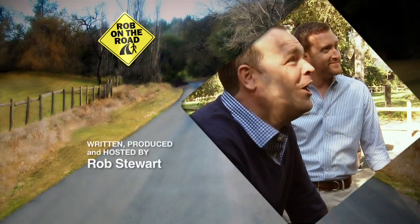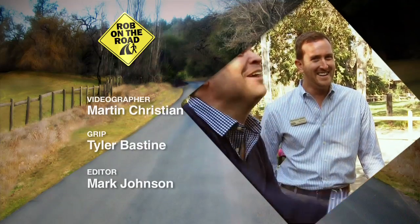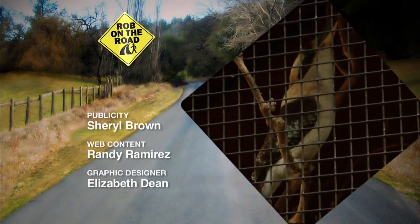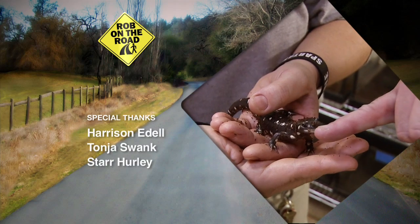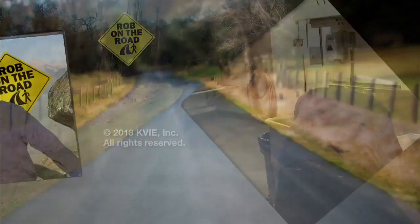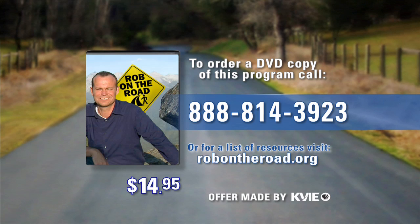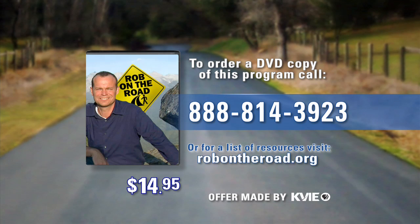Okay, watch this — this is a kookaburra! Wait, is this thing going to bite me? He might. To order a DVD copy of this program, call 888-814-3923 or visit robontheroad.org.